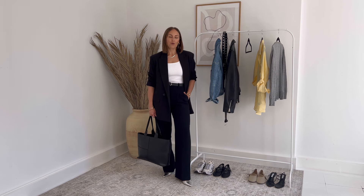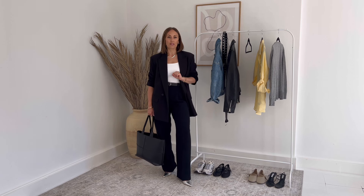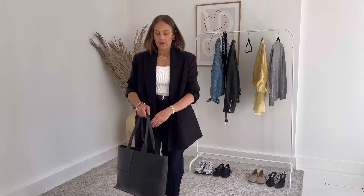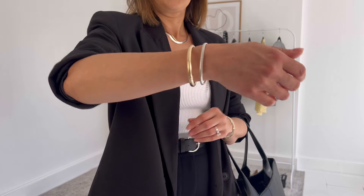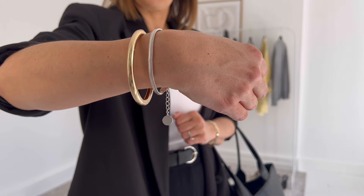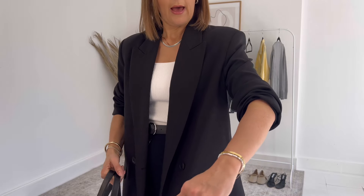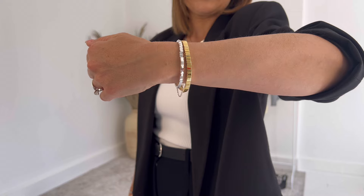I could easily have gone with a black shoe, but the silver just gives a little bit of a pop and adds more depth to the overall look. And lastly, I've added some mixed metals in my jewelry — my Jenny Bird bangle, my So Pretty Cara Cotter snake bracelet, and my Charlotte and Osborne bracelets as well.